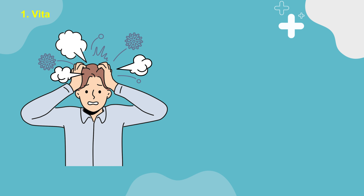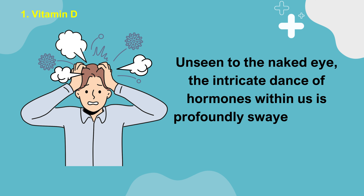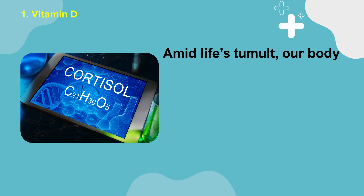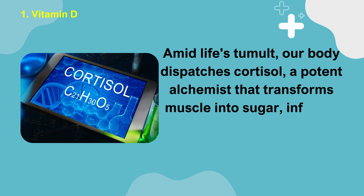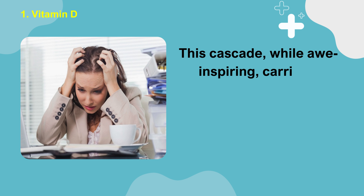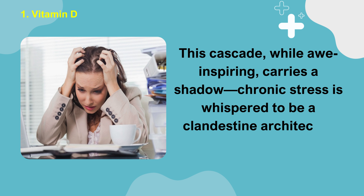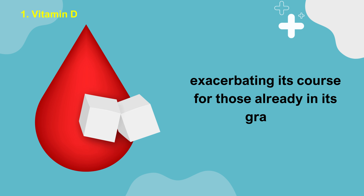Number 1: Vitamin D. Unseen to the naked eye, the intricate dance of hormones within us is profoundly swayed by the rhythms of our stress. Amid life's tumult, our body dispatches cortisol, a potent alchemist that transforms muscle into sugar, infusing our bloodstream with a surge of energy. This cascade, while awe-inspiring, carries a shadow. Chronic stress is whispered to be a clandestine architect of diabetes, exacerbating its course for those already in its grasp.